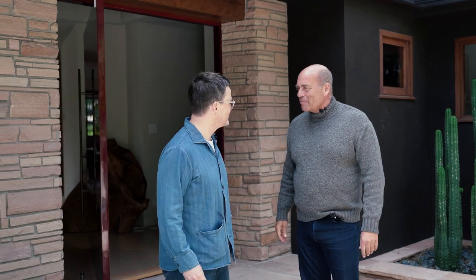Thank you, Richard, for stopping by and giving us a little glimpse of your career. Great to see you, Troy. Thanks for having me over. Thank you.